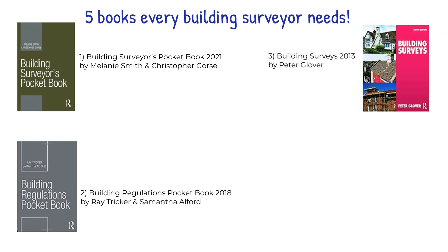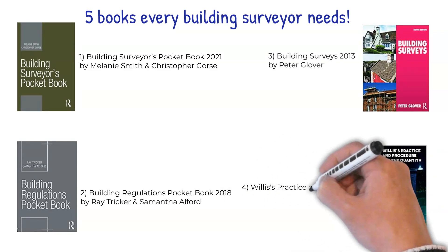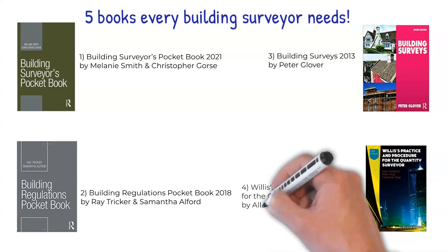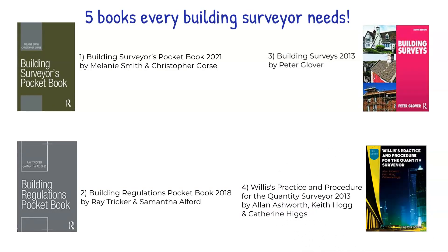For an extremely well-rounded and in-depth look at the quantity surveying profession, don't look any further than book number four: Willis's Practice and Procedure for the Quantity Surveyor, written in 2013 by Alan Ashworth, Keith Hogg and Katherine Higgs. This edition reflects the dynamic environment, addressing change in practices and procedures in the profession whilst focusing on the core skills which are essential to success.